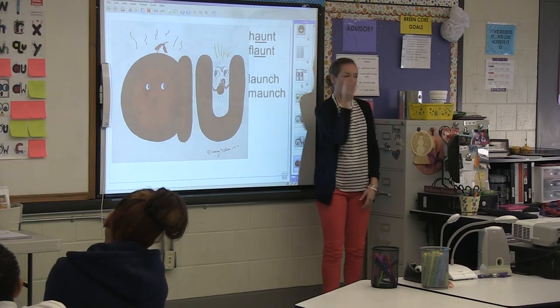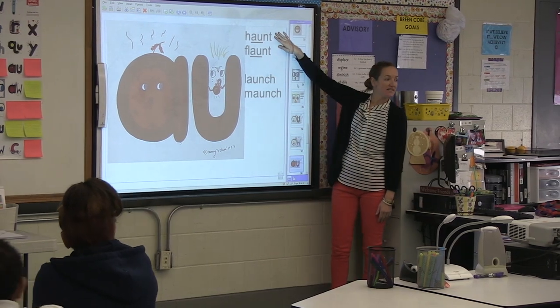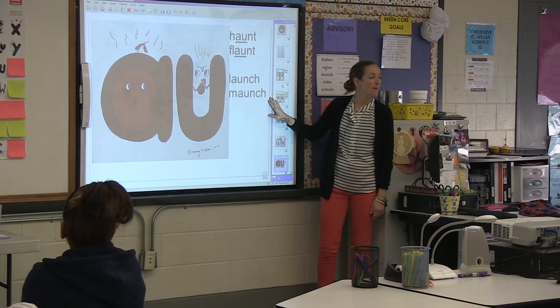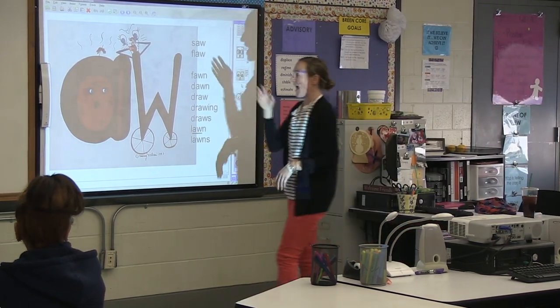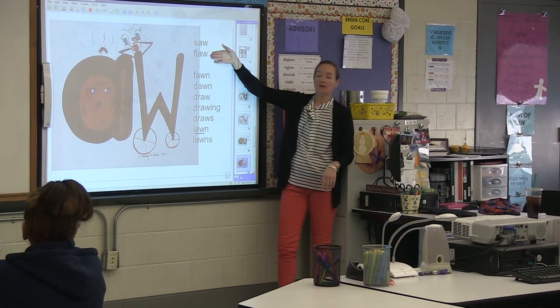Does he say 'ow' or does he say 'aw'? He's 'aw.' So if this says 'haunt,' then this says 'launch.' So this says 'munch,' right? And this guy says 'aw' — the apple smells awful. This says 'saw,' so this says 'law.'